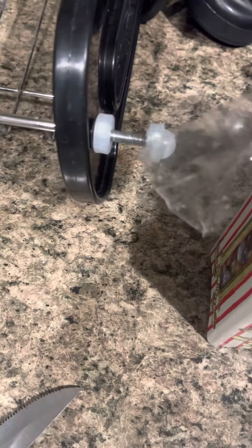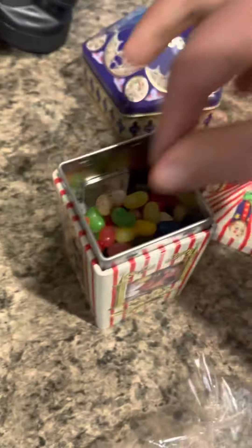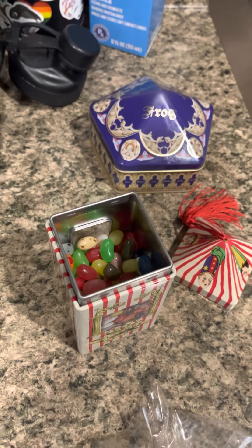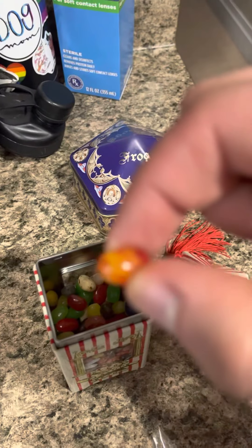Let's play bean roulette! Shake them up a bit and pick the first one - we got a yellow one. I lucked out, that's lemon. But this nasty-looking one right here...